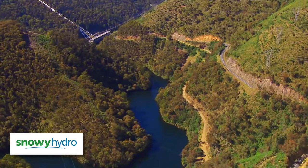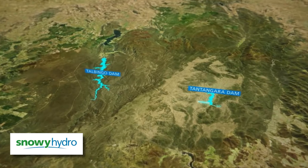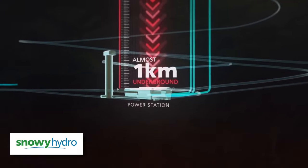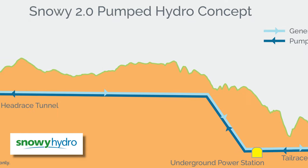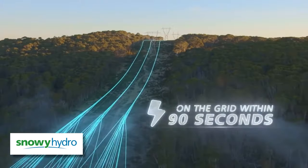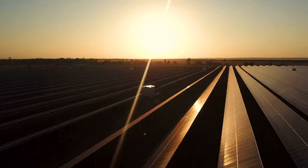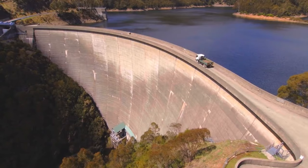A project like this could be developed similar to the Snowy Hydro 2.0 scheme. Snowy Hydro already produces hydroelectricity from the Snowy River in New South Wales, and the 2.0 scheme is the next step. It will involve linking two existing dams through kilometres of underground tunnels and building a new underground power station. When energy demand is low, water is pumped from the lower dam back up to the higher one. It is then released back down to generate electricity when demand is high, effectively storing energy in a closed loop.